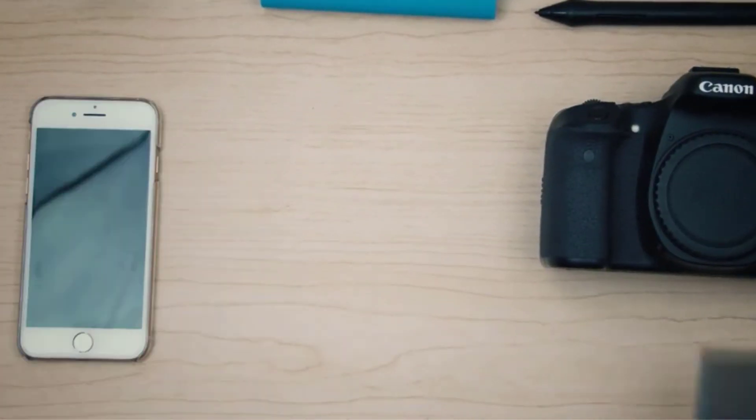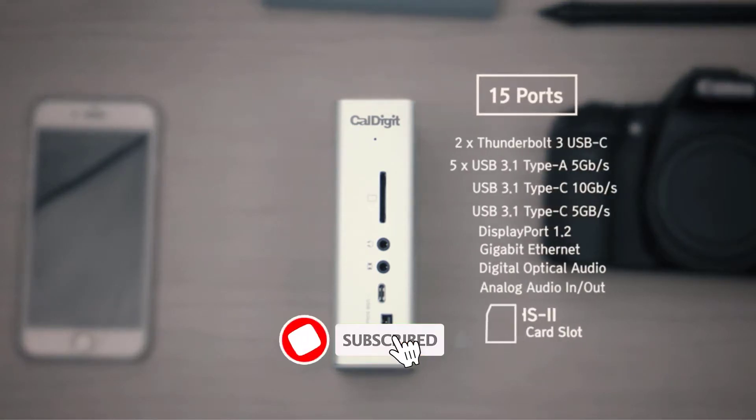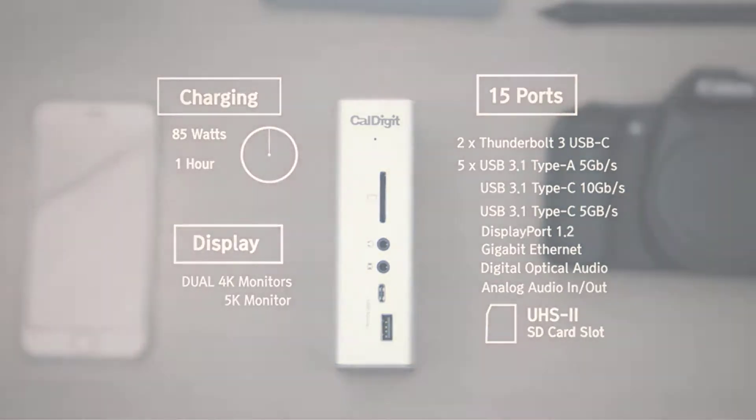If you want more information and updated pricing on the products mentioned, be sure to check the links in the description below. Since you're new to the channel, don't forget to subscribe and click the alert notification — it will help us grow. Let's get started with the video.